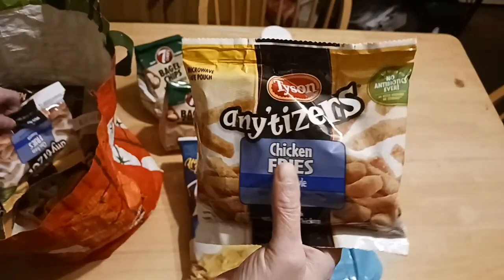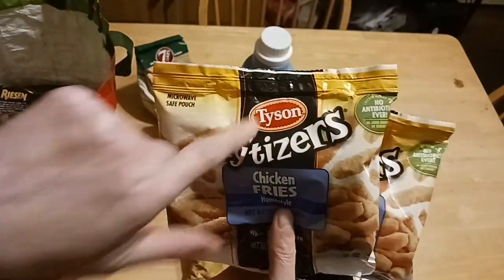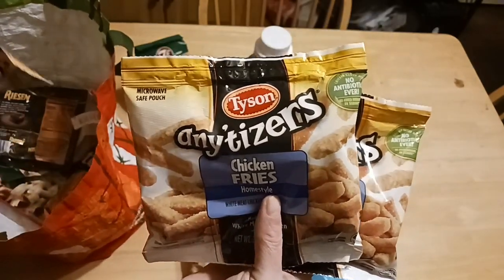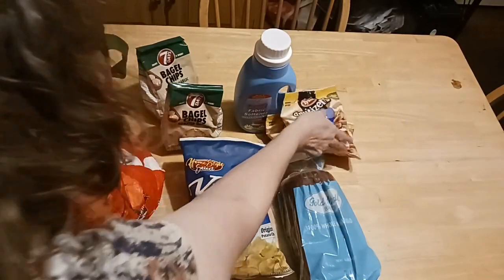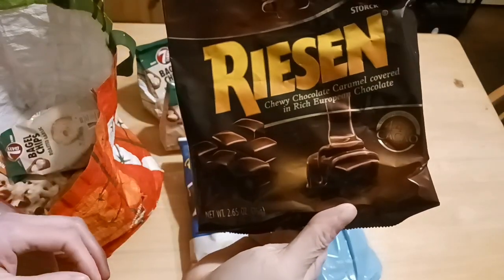We'll be changing some of the giveaways around here. And we have Appetizers by Tyson — a name brand. These are the chicken fries; my husband likes them a lot and you can do them in the deep fryer. He picked up a few of his favorite ones.